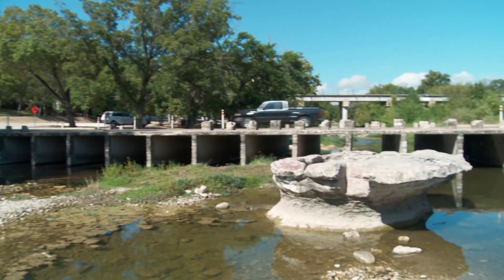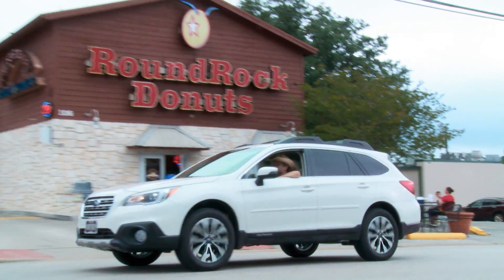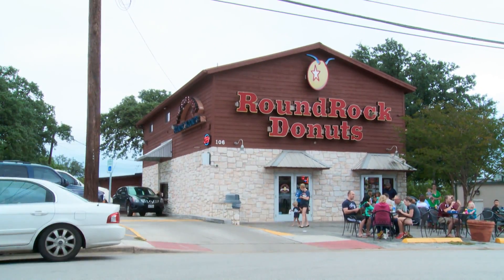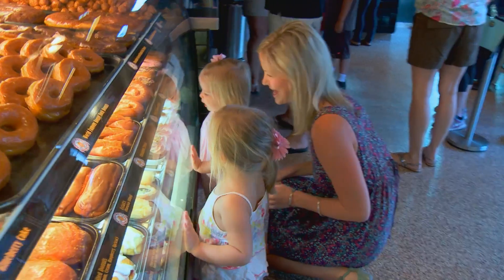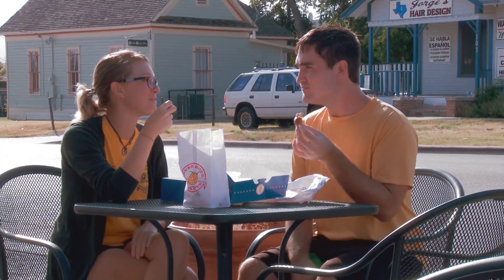Let's go get some breakfast — from the round and inedible to the round and delectable. This is Round Rock Donuts, world famous since 1926. And if these bright yellowy-orangey circles look nothing like any donut you've ever seen, well good, because that's the point.